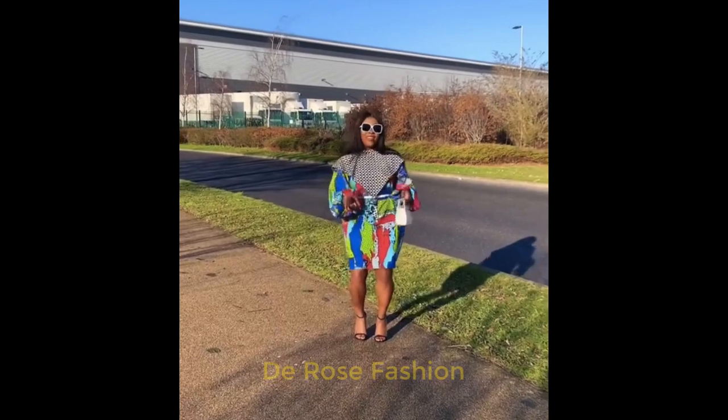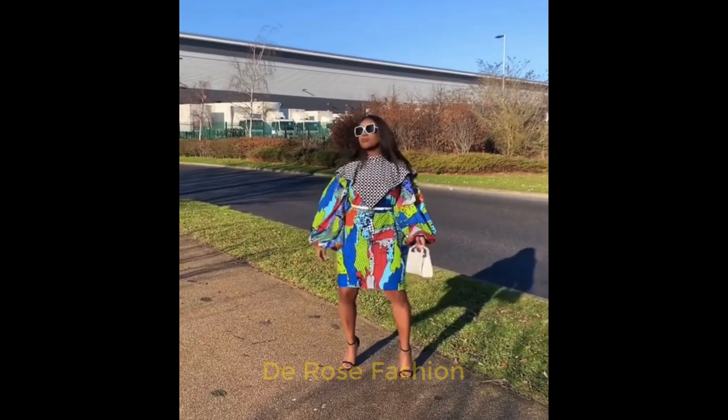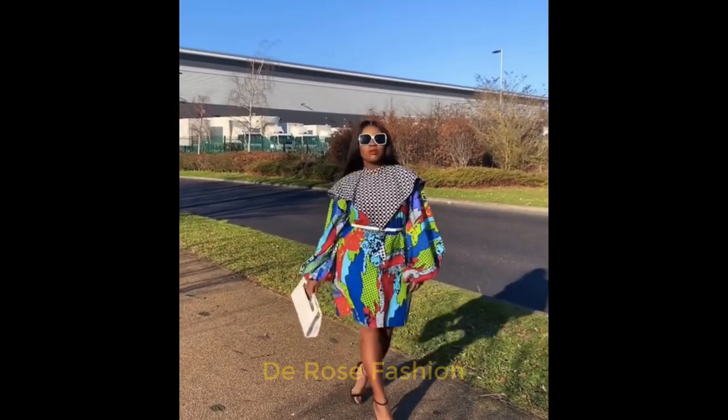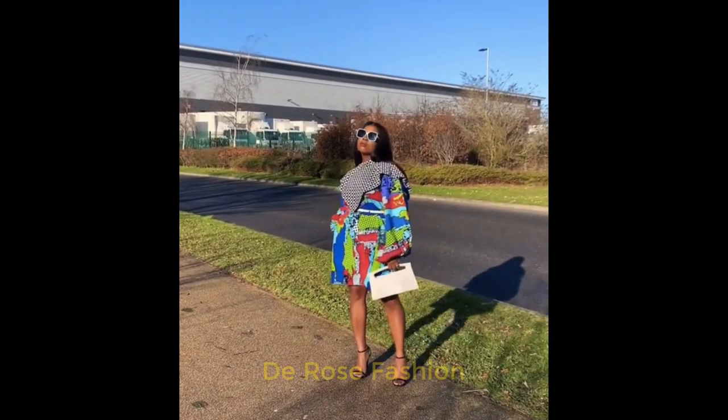These are design inspirations that we share here, as you can see. We have some other style inspirations and beautiful Ankara collections here — beautiful dresses you can check out.